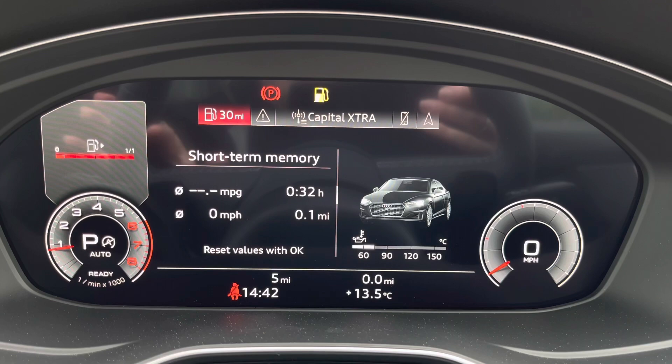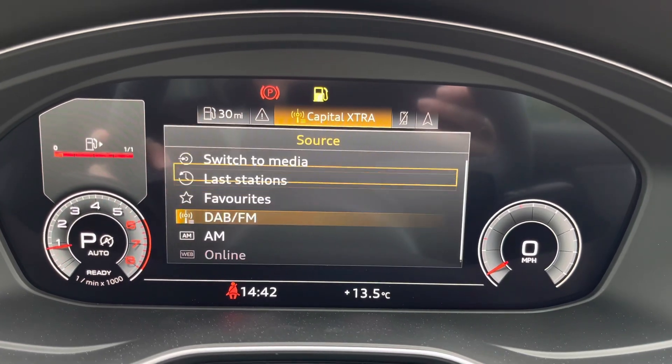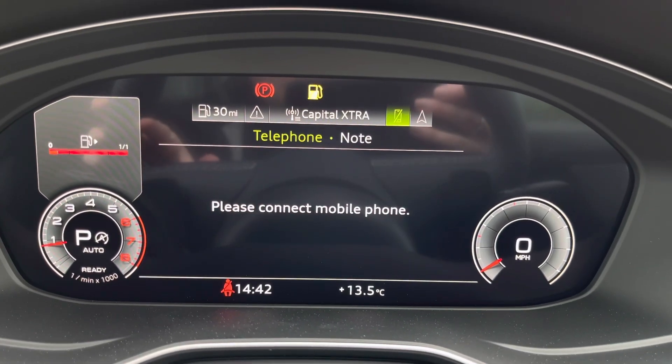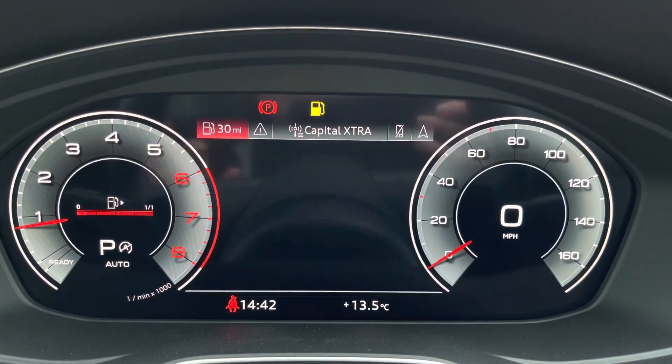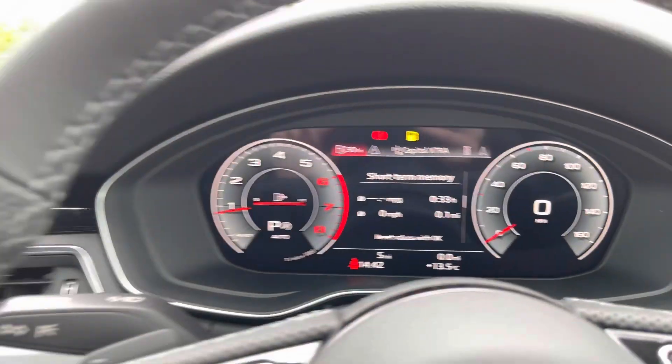Right in front of the driver is Audi's virtual cockpit, which really adds functionality and practicality. Here you'll be able to get a full overview, change radio stations, manage connected devices, and also bring up the sat nav.